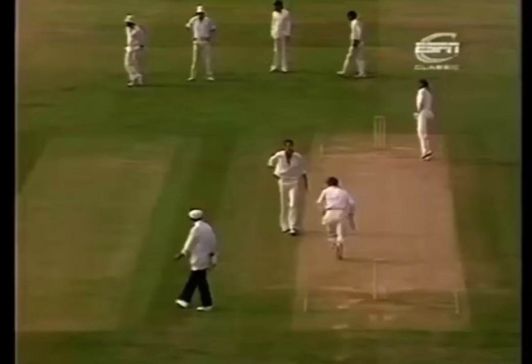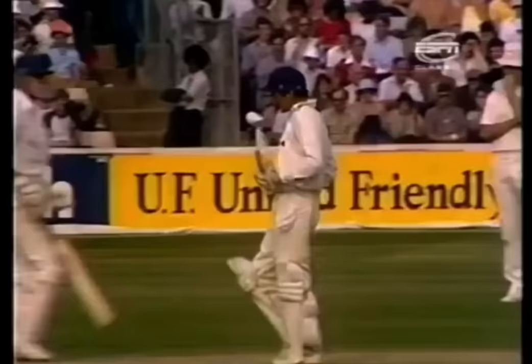Another handsome shot, down to that vacant third-man boundary — four more to Knott. 288 for six, the England score.